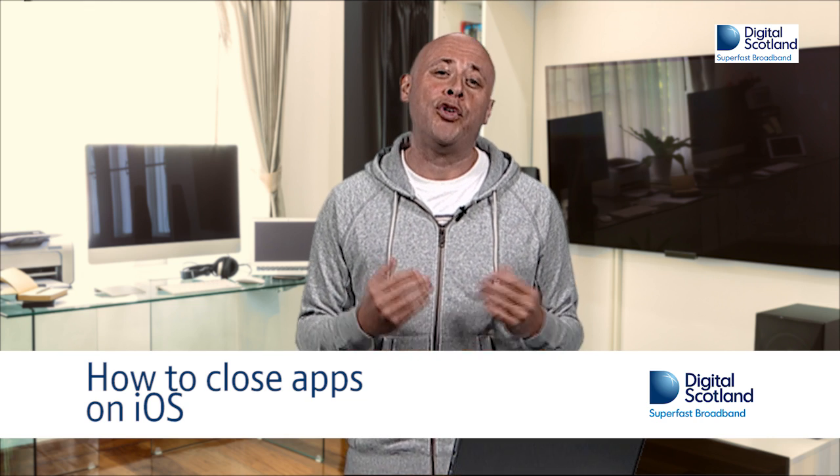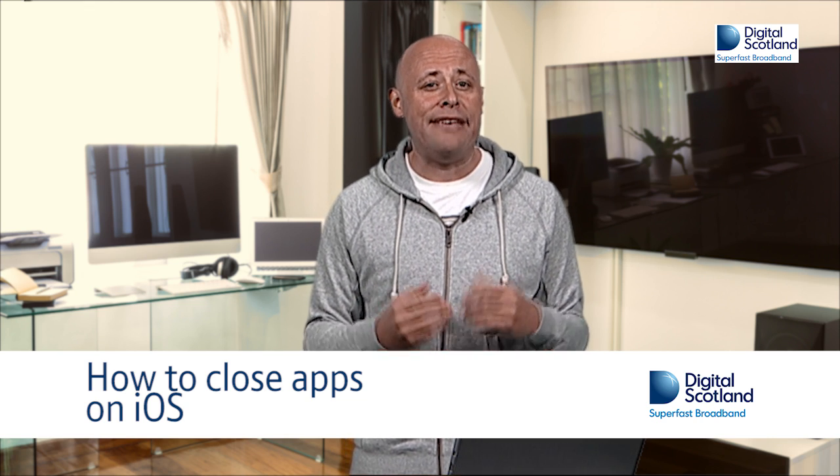Every time you open an app on your iPhone or iPad, even when you return to the home screen, it's still there in the background. There are a couple of things you can do to tidy up your phone and reduce any impact on its performance.